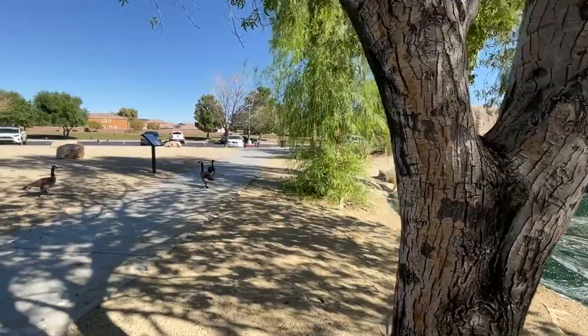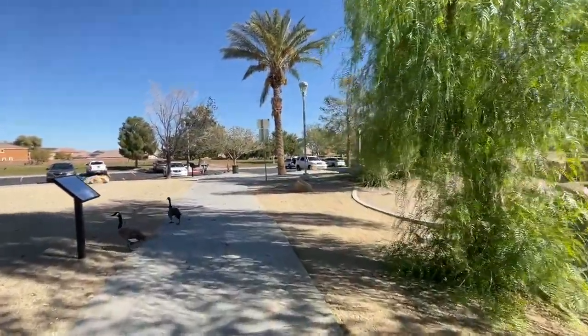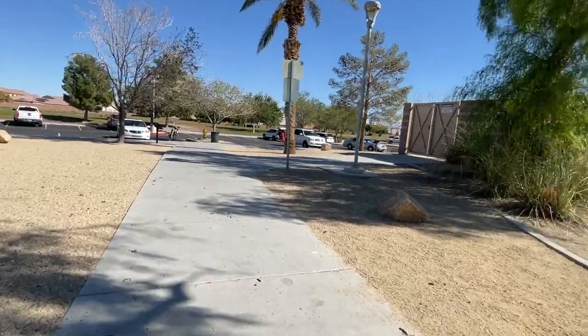This is in North Las Vegas. Aliente is in the 89084 zip code. They have little games for kids to play — that's cute.